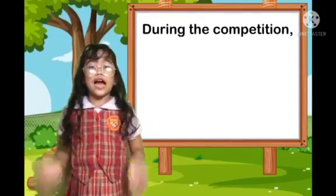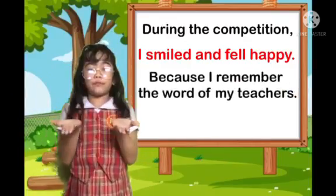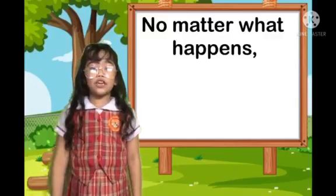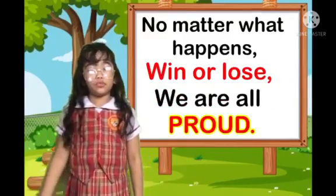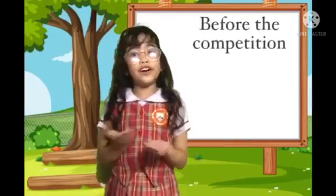During the competition, I smiled and felt happy. Because I remembered the words of my teachers. They said, no matter what happens, win or lose, we are all proud. Those words gave me strength to take my example.